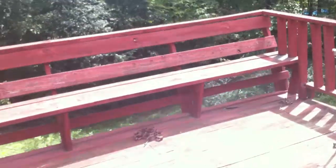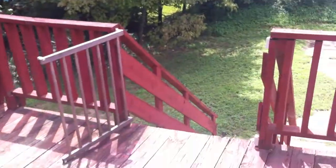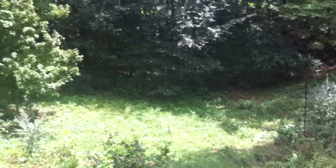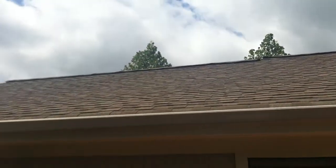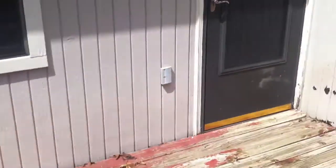On the back deck, notice the built-in seating and stairs that lead down to the yard. The backyard is not fenced in though. As we spin around we'll get a good view of the roof here, then we'll go back inside.